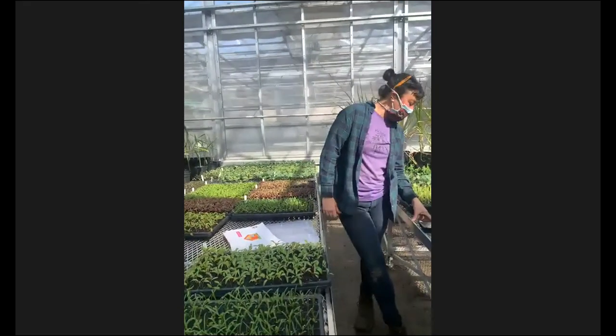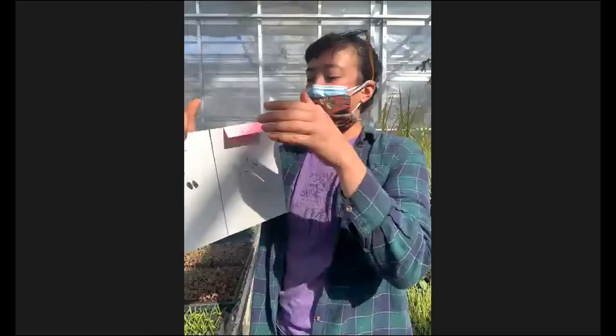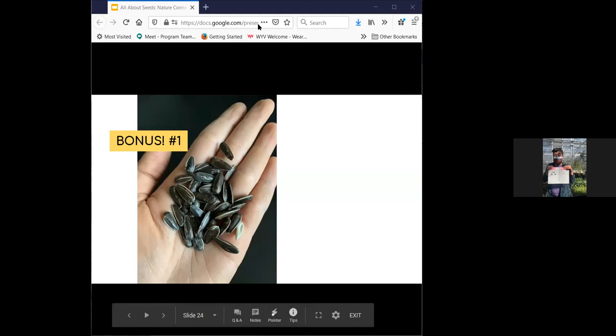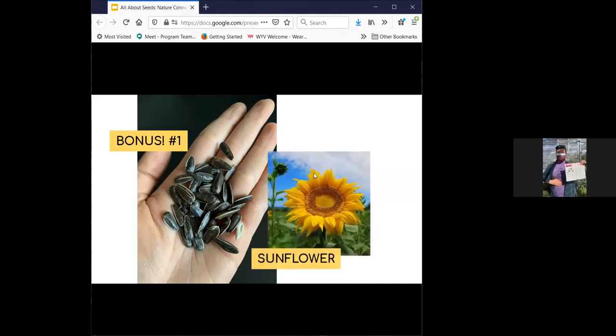I can give you a quick bonus question if you're ready for it. I have two different seeds here — feel free to look on the screen that Allie will show. These seeds, I'll give you a hint, are flower seeds and they are edible too. Can you show bonus seed number one? What does it turn into? A sunflower! I can't wait to have sunflowers in the garden. How about you, Xavier? Yeah, I'm very excited.